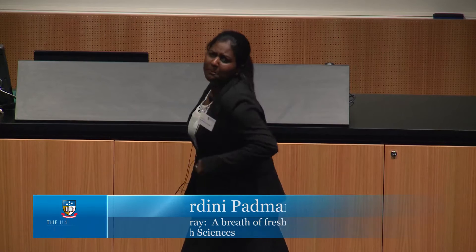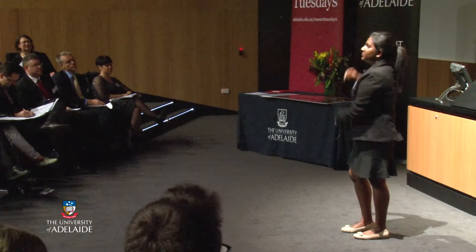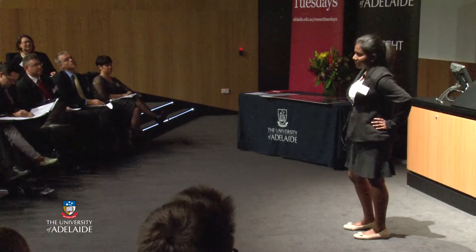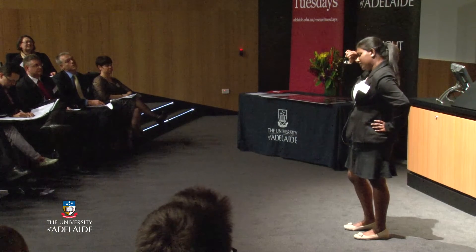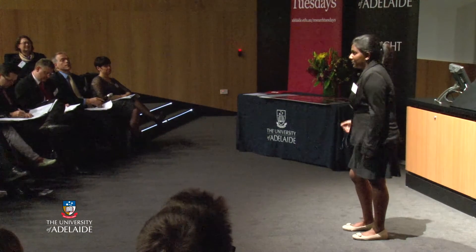I'm going to take you all on an adventure. Let's go climb the biggest mountain we possibly can. As we start climbing, the amount of oxygen in the air is around 21% and we can breathe normally. But as we go higher, to say about 15,000 feet, we are huffing and puffing. We are tired from the climb, exhausted. We find it difficult to breathe at this altitude because the amount of oxygen in the air drops.